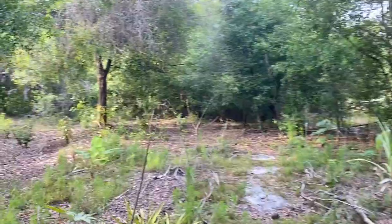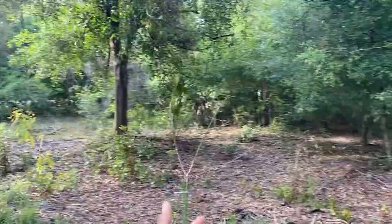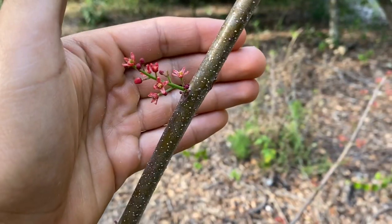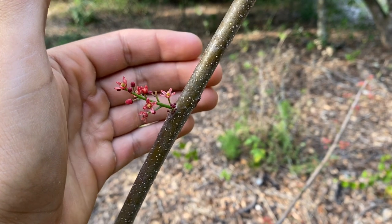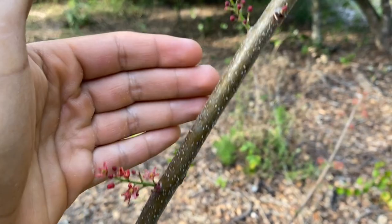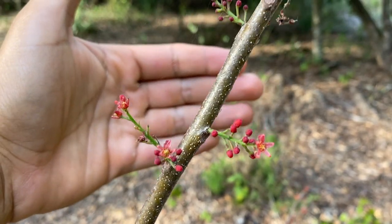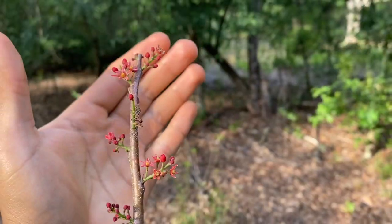I actually do have a hog plum back here flowering right now — it isn't fruiting but it is flowering, so I'm really happy. I believe it's Spondias purpurea. Here's the hog plum — it's kind of hard to see the flowers because they flower right off the trunk or right off the branches. This is a beautiful little red flower — this is the red hog plum — and going all the way up the branches you can see it does have these flowers, just budding out. It looks really pretty.